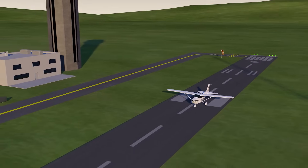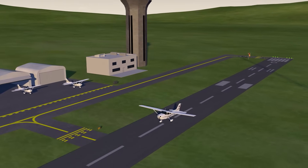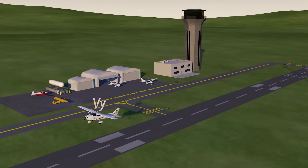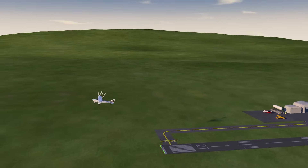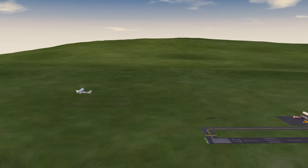VY is the best rate of climb. It's used for normal climb outs when obstacles are not involved. The climb is relatively shallow, and it's the fastest way to gain altitude, but it covers a lot of ground in the process.